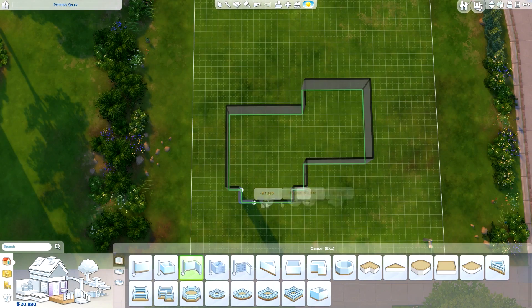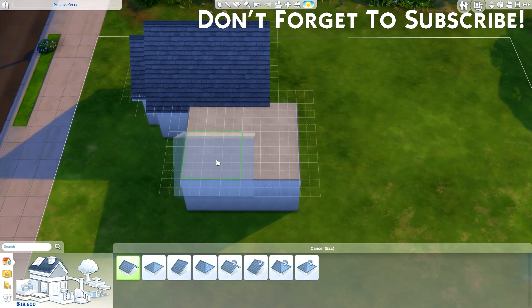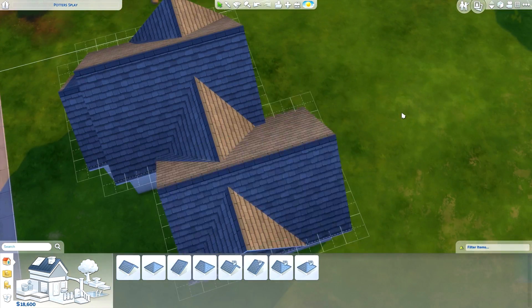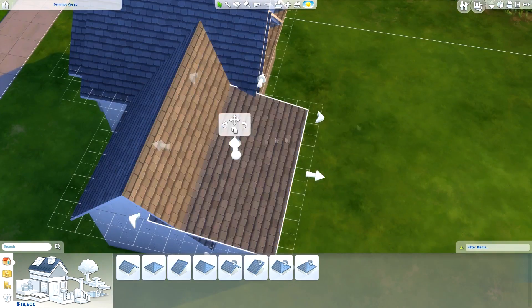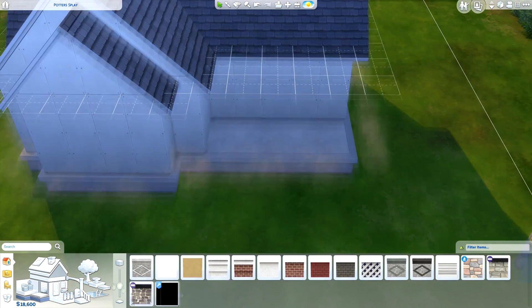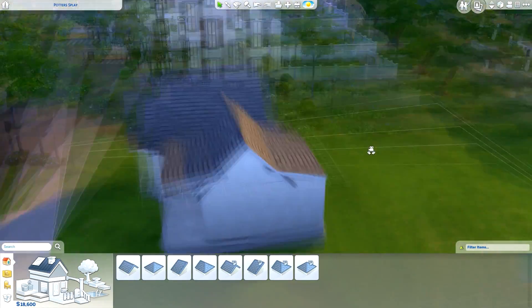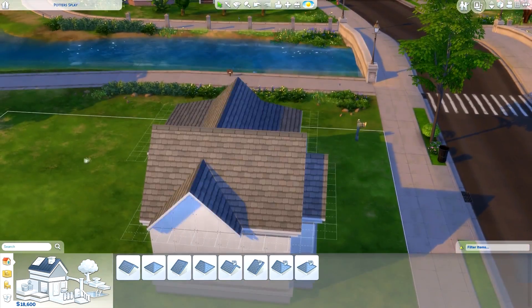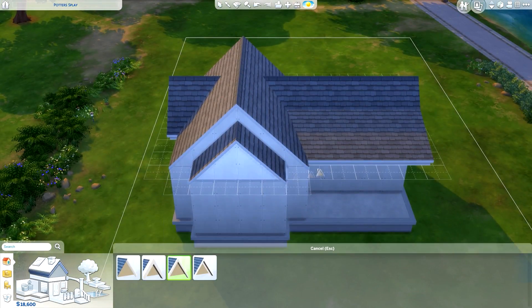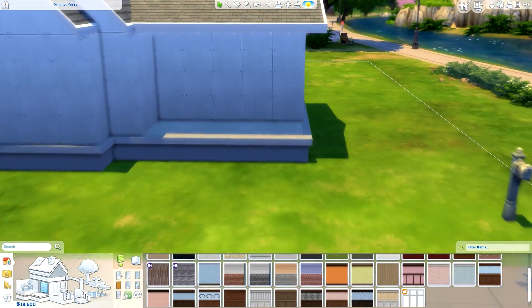Hi everyone, Thomas here, welcome back to another video. Today I'm doing a speed build of a home called a tiny starter — not a proper tiny home, just a small starter home for one or two Sims. It's got one bedroom, one bathroom, and an open dining and living space. It's under 21,000 Simoleons, which I believe is the starting amount for one Sim — it came out to about 20,900.